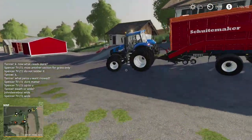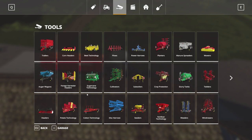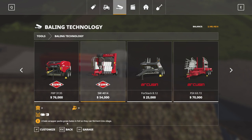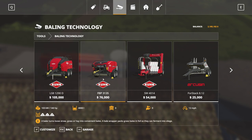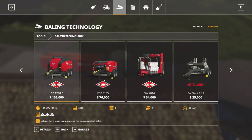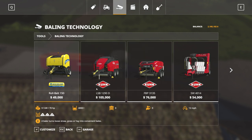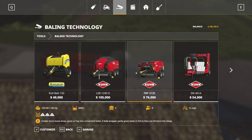Let me look at balers real quick - baling technology. We're going to get a bale wrapper that packs grass bales in foil so they can ferment into silage. Along with that, we need a baler that turns loose straw and grass into convenient bales. I want to do round bales - we can get the New Holland Roll Belt. This one's pretty expensive. Oh, this one wraps the bale right away - it does it all in one.